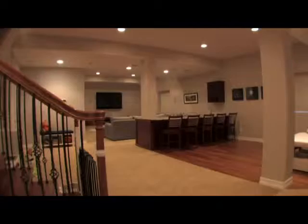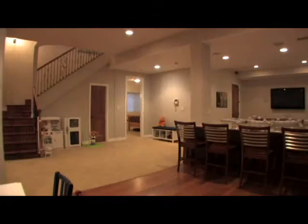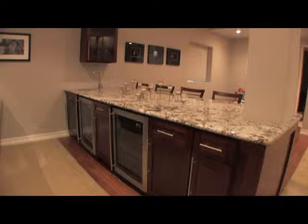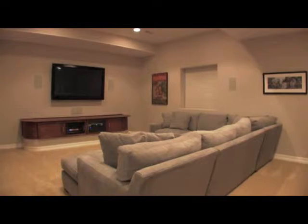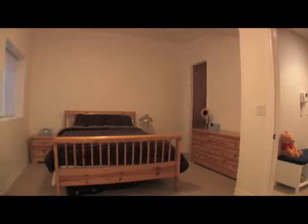A fully finished basement includes a recreation area with a fantastic bar for parties and entertaining, as well as a media room, partially finished wine room, and another half bath. A guest suite with its own private bath rounds out the lower level.